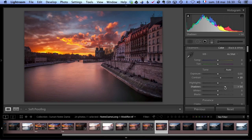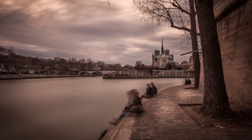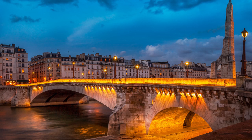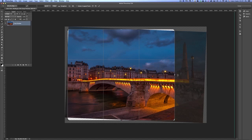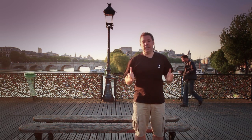Here you can see some of the projects we're going to be doing. We're going to be doing panoramas, long exposures, and some night photos or early morning photos. You will see exactly how I use Lightroom and how I use Photoshop to get the results that you can see here.